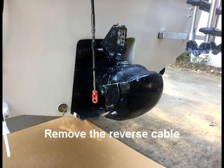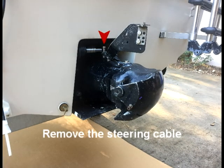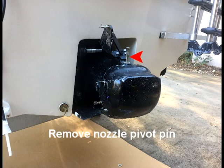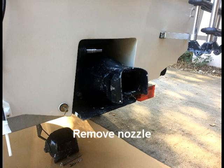First I removed the cable from the reverse gate. Next I removed the steering cable. I removed the long pivot pin of the directional nozzle. Then I removed the nozzle and placed it out of the way.